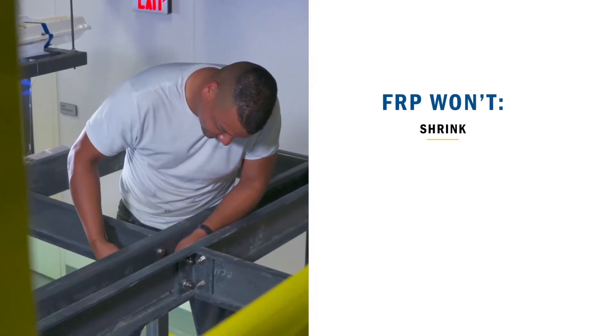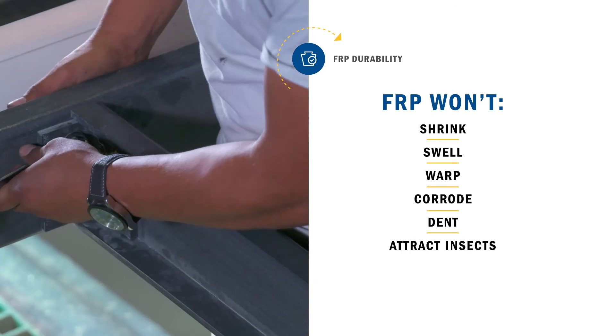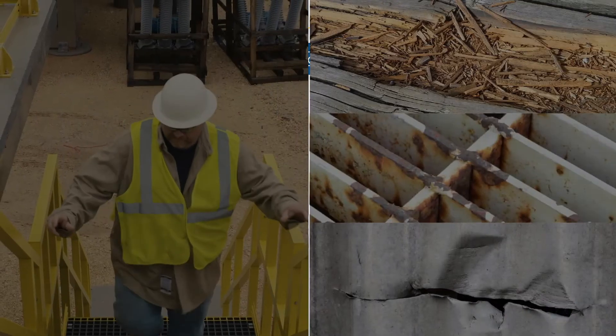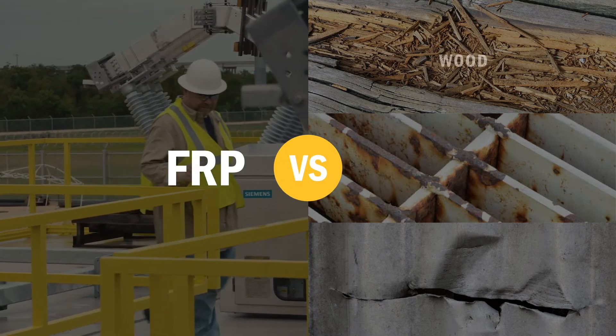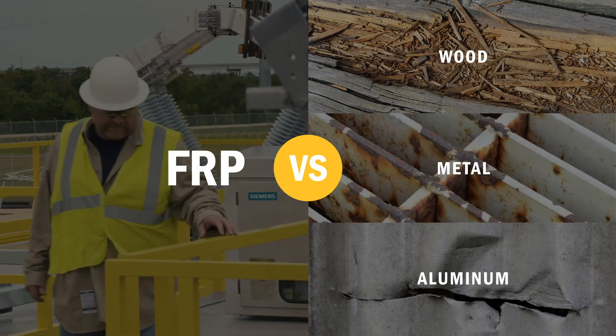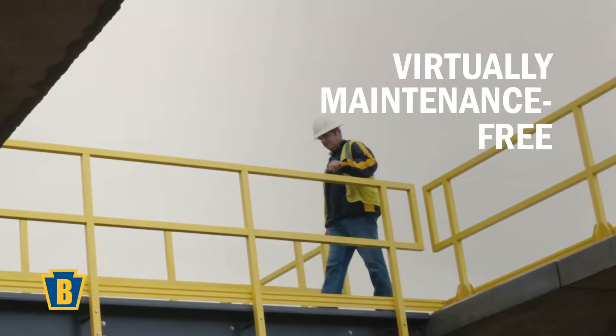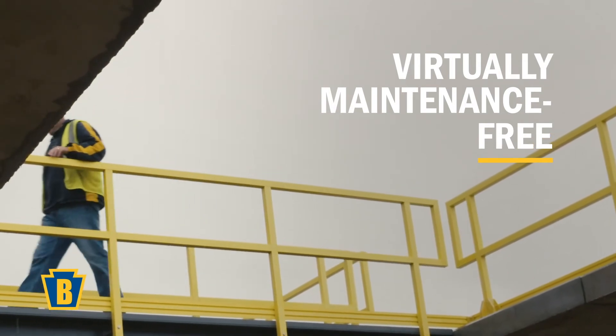FRP also won't shrink, swell, warp, corrode, dent, or attract insects. Simply put, Ready Platform solutions last where metal systems fail, so you'll save money by not replacing materials again and again. You'll also save on operational costs because FRP is virtually maintenance-free.